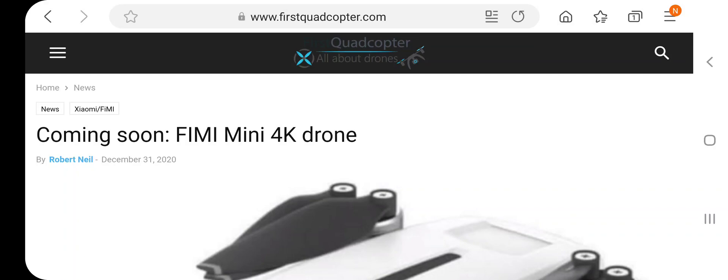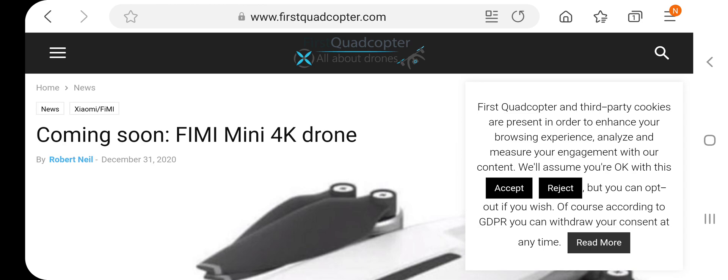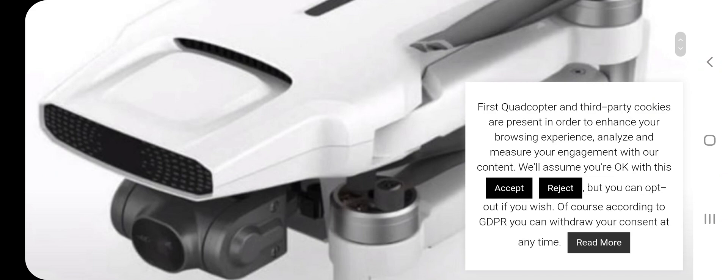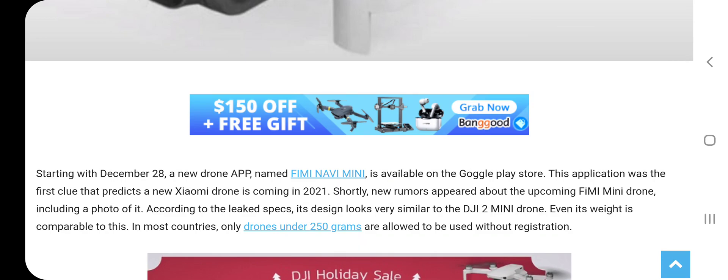Good afternoon and happy new year, this is Jaybird Drone. I wanted to share some exciting news: coming soon is the Femi Mini 4K drone with a 30 frames camera. My source is QuadcopterFirst, quadcopter.com. This is a prototype photo of it. There's also a new app — if you look in the Play Store or the Apple Store, it's called Femi Navi Mini, and it looks like it was released on December 28th.